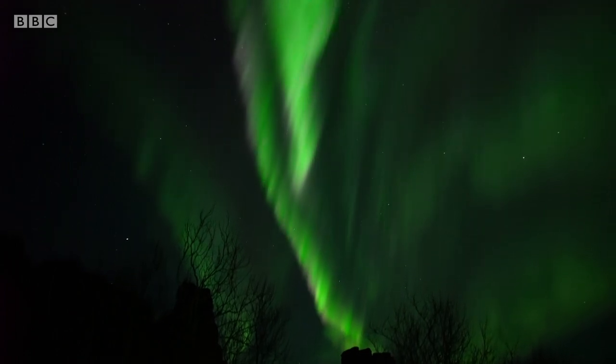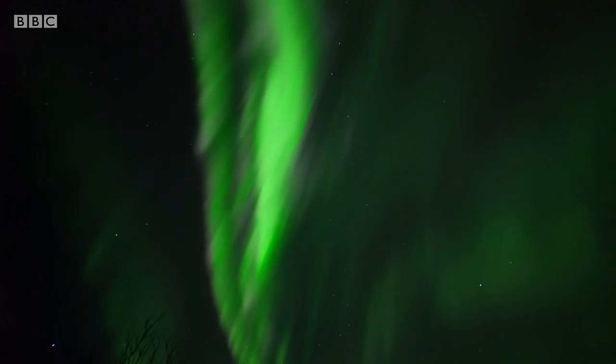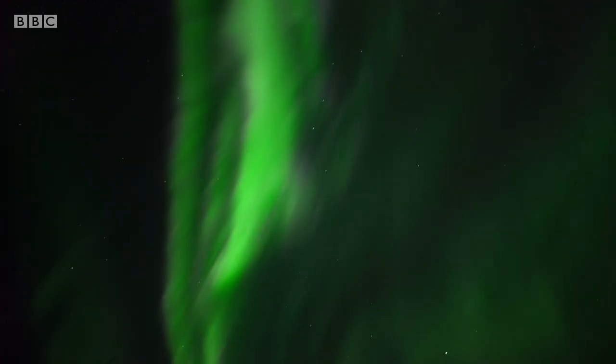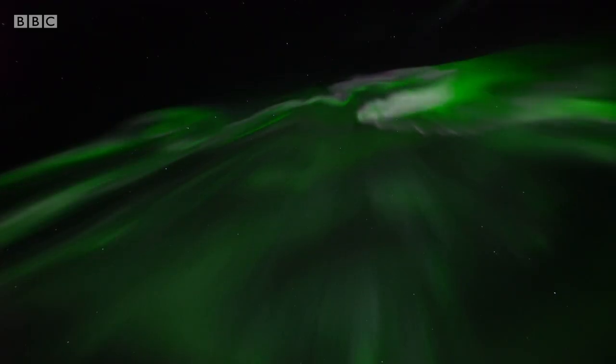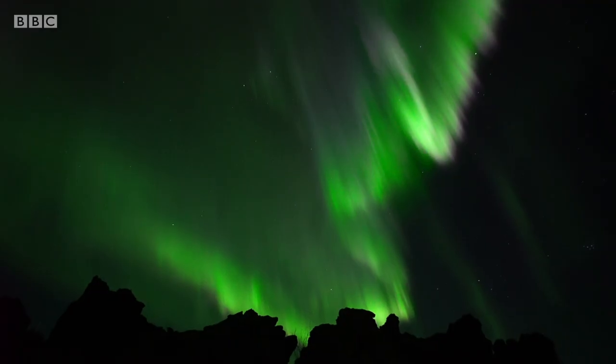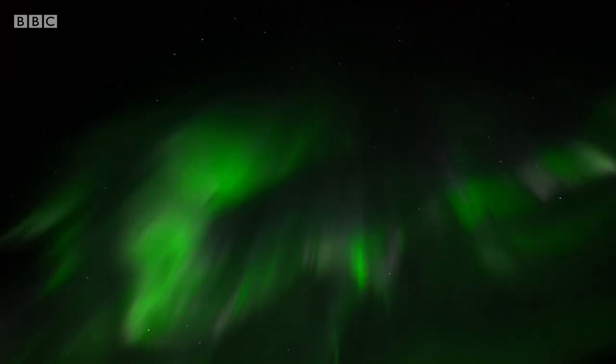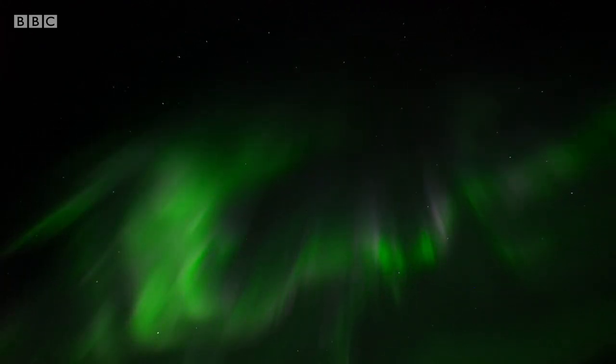And they hit nitrogen and oxygen molecules in the atmosphere, and you're seeing quantum mechanics. They're exciting the molecules so that they emit light in characteristic colours — and if you think about it, this is the only time that we really see the Earth's magnetic field.